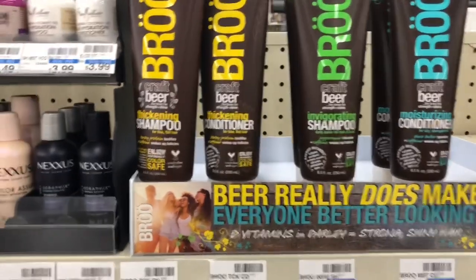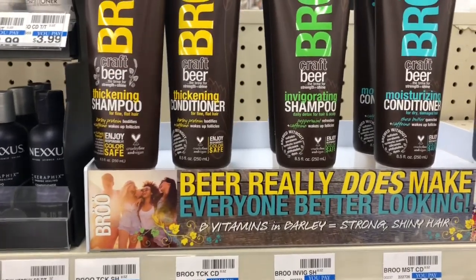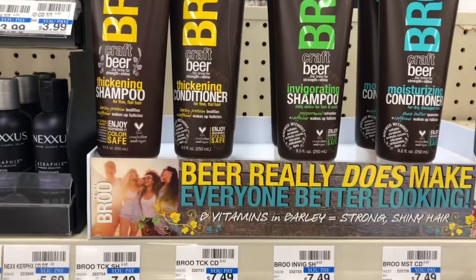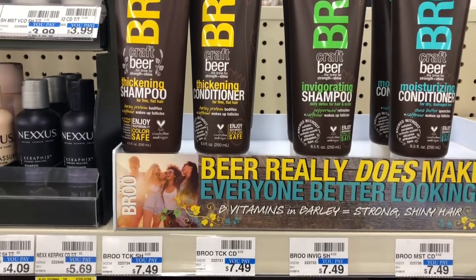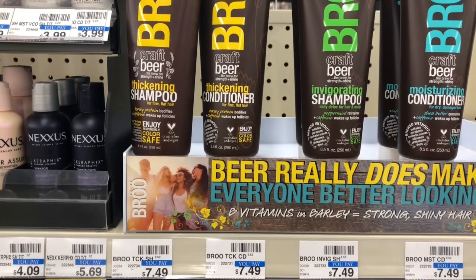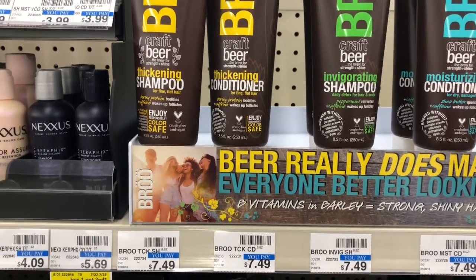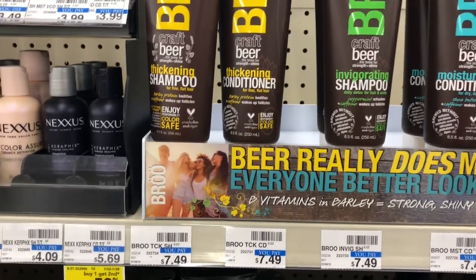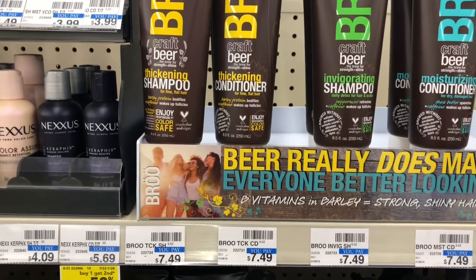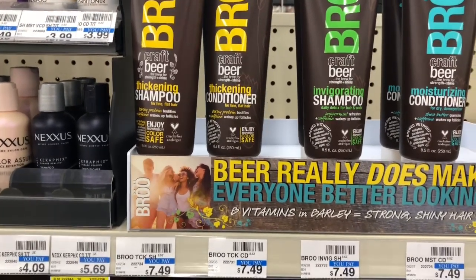A new product here at CVS is going to be on sale two for twelve dollars, and when you buy two you'll get a four dollar Extra Care Buck. Buy two, use one of the two-dollar-off-two coupons from Smart Source 7/29 — you'll pay ten dollars but get back four dollars in Extra Care Bucks, making your final cost six dollars for two, or three dollars each. It's supposed to be a very good product, so definitely check it out if you want to try a different shampoo and conditioner.